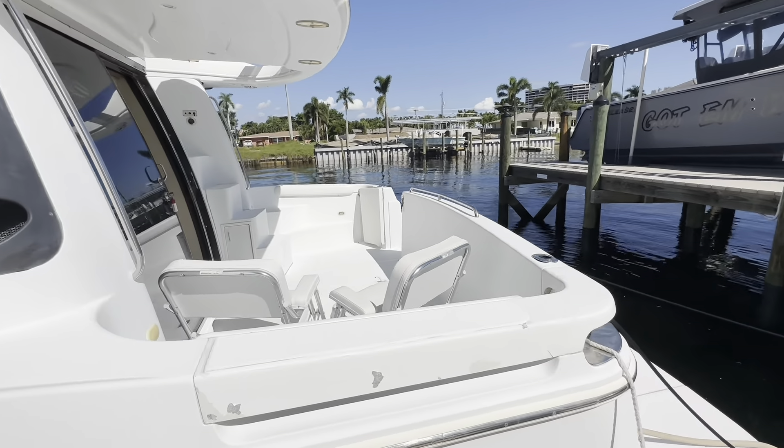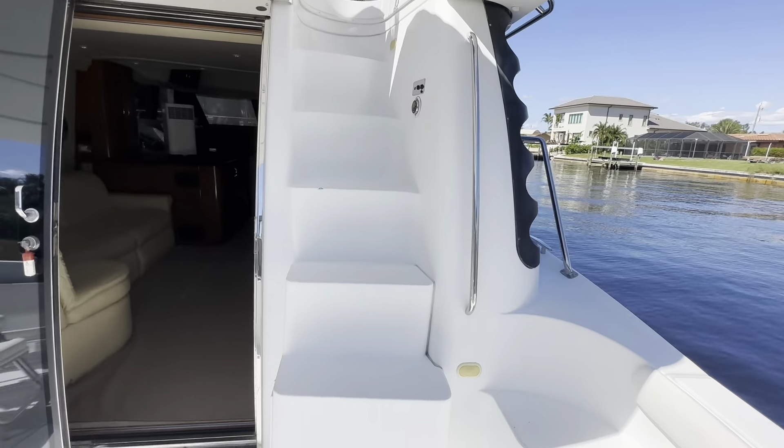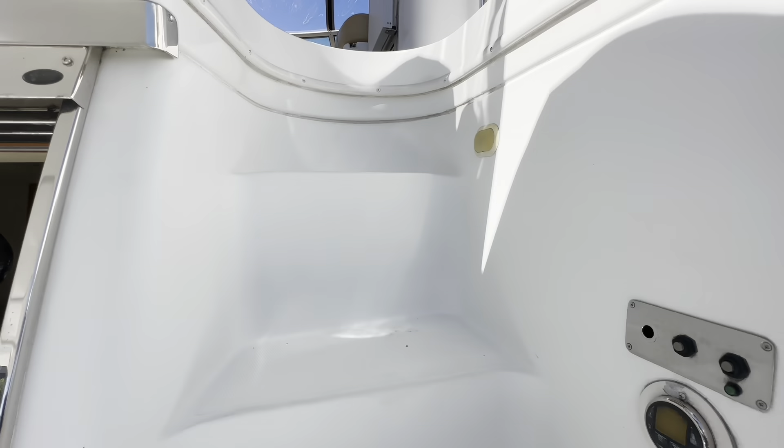The cockpit has 50 amp shore power cord on a cable master, and molded fiberglass stairs.